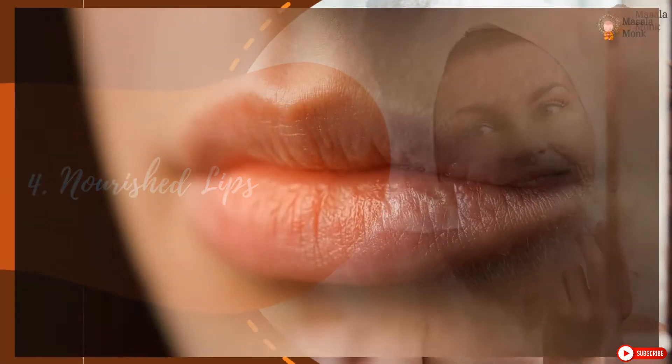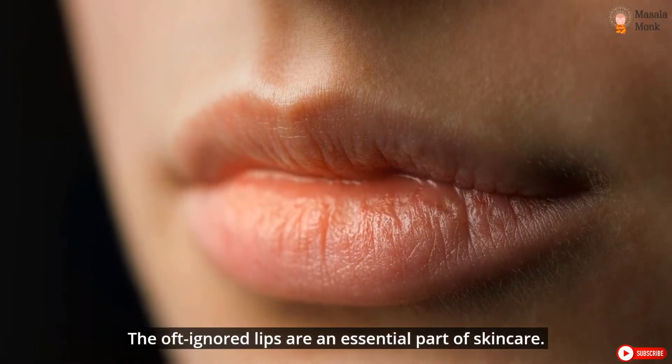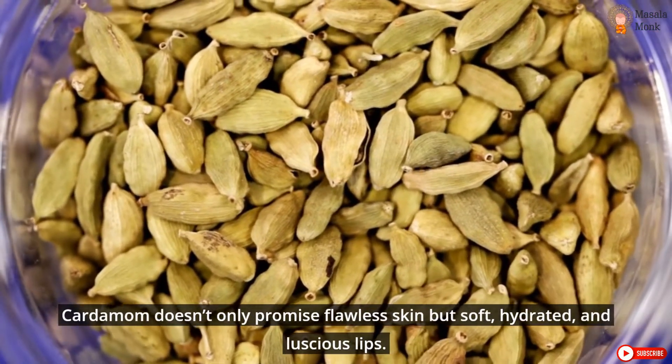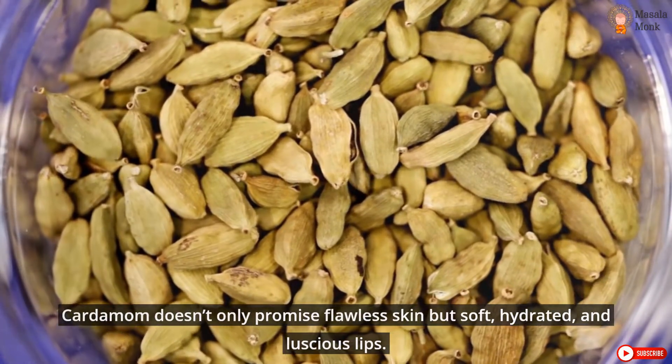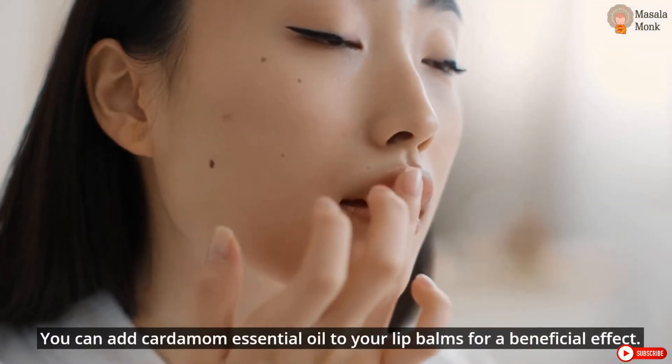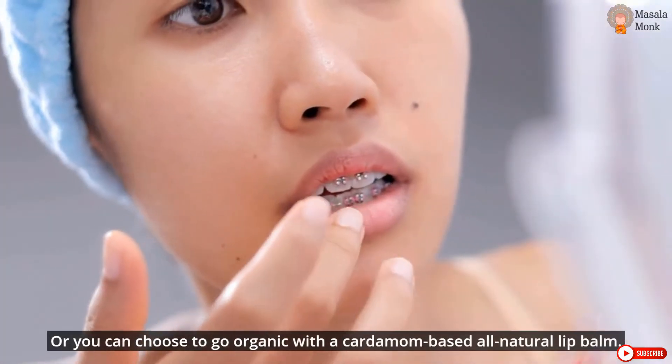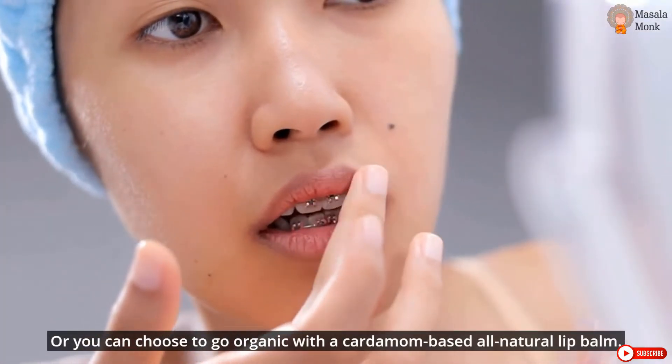Nourished Lips. The often ignored lips are an essential part of skincare. Cardamom doesn't only promise flawless skin but soft, hydrated, and luscious lips. You can add cardamom essential oil to your lip balms for a beneficial effect, or you can choose to go organic with a cardamom-based all-natural lip balm.